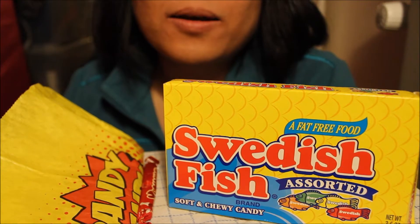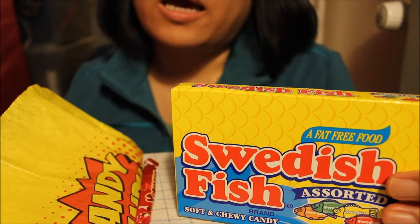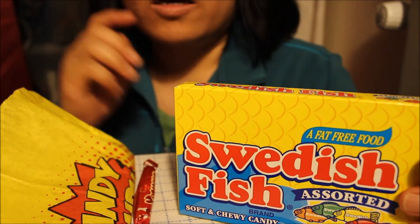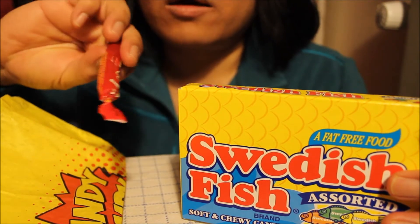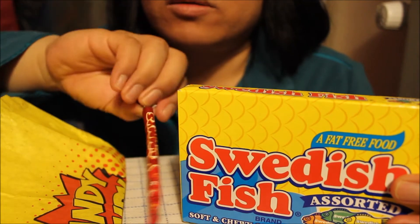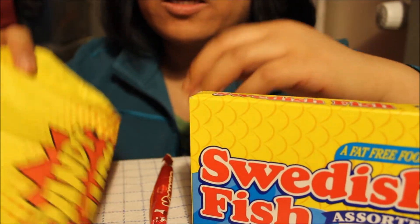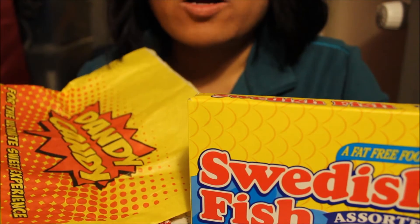Hi everyone! So, I ordered Swedish fish from Amazon. I got this package here. I only ordered Swedish fish, but they gave me a free cola candy. It's not Swedish fish, but it's candy. And what you get is a package of Swedish fish — this one. You also get a paper bag, so you can put your Swedish fish here or your other candies.